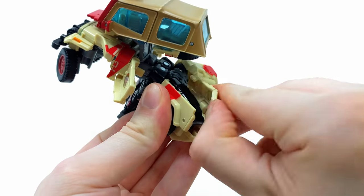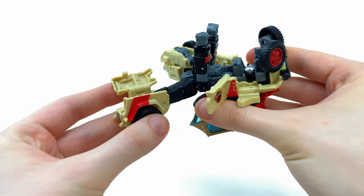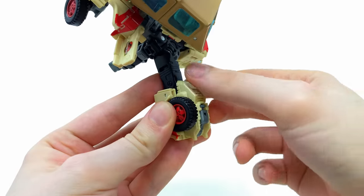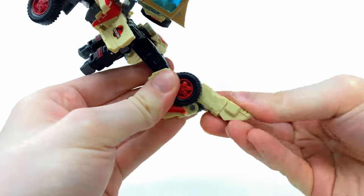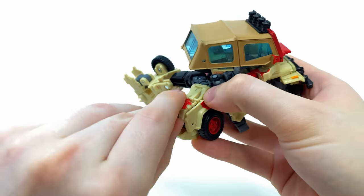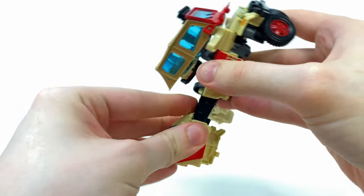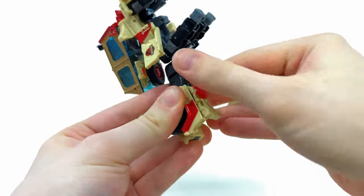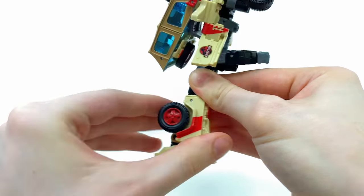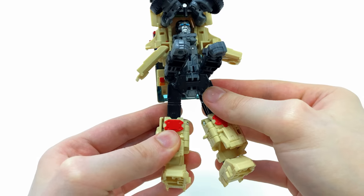Take what will become the shin guard of the robot mode, hinge this out to the side, and completely extend the hinge joint. Flip around to what will become the front of the robot mode, snap this section into place, and on the back of the leg is the robot mode foot - detach that and bring it all the way down until it snaps into place. Rinse and repeat for the other side. Then take the crotch plate and slide that in.